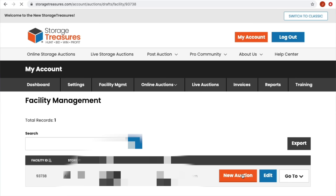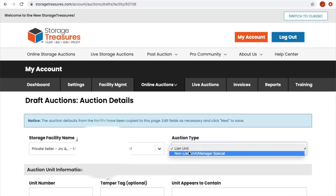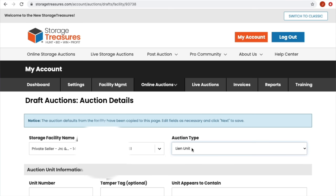The auction defaults from the facility settings have been copied to this page — that saves us some work. Now this is really, really important: this is NOT a lien unit. Do not put 'Lien Unit' — that would be misrepresenting this. A lien unit is when someone rents a unit, doesn't pay, and a lien is placed on it. That is not what happened here. We are a private party, so select 'Non-Lien Unit' or 'Manager Special' — we're going with non-lien, private party sale.